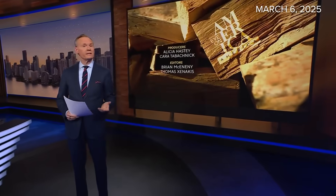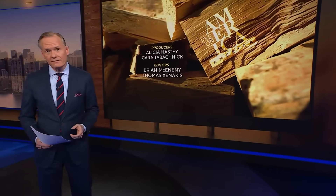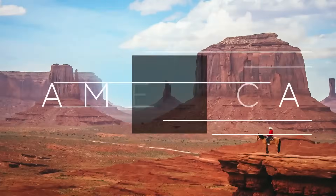The forests needed to be thinned to prevent wildfires. Native Americans needed firewood to keep warm. Sometimes, things work out just right. Janet Chamlian has tonight's Eye on America.